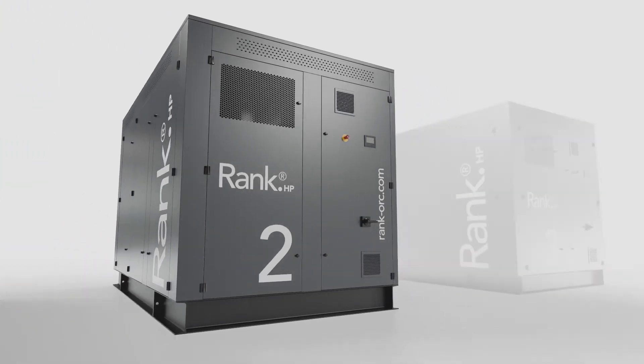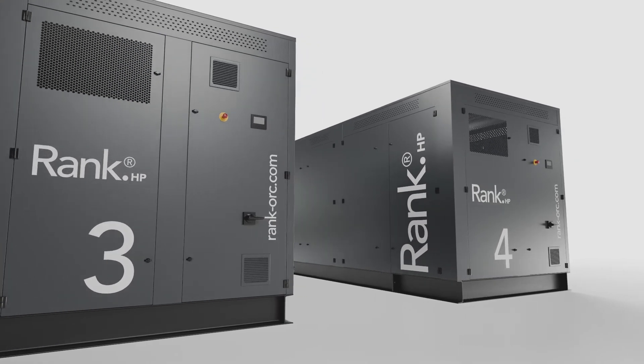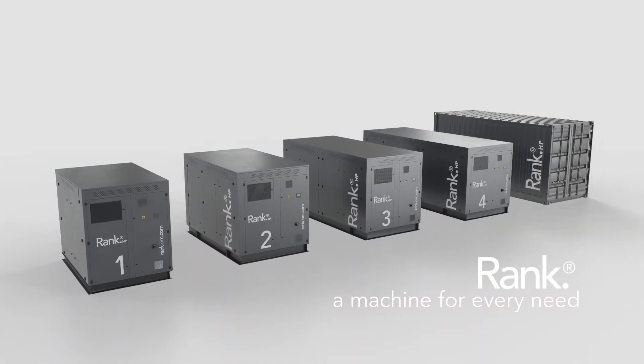Decarbonize your industrial process with Rank HP high temperature heat pumps. Rank — a machine for every need.